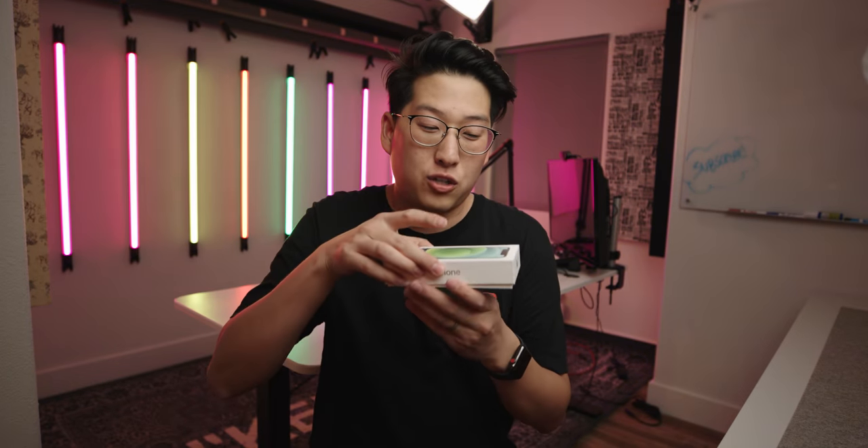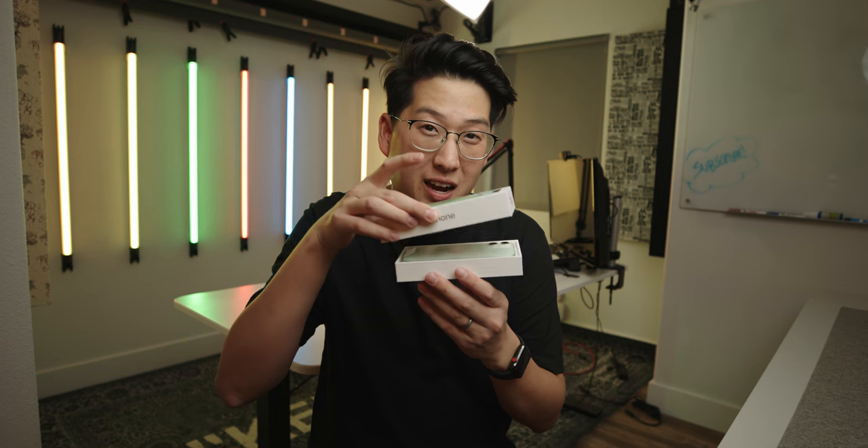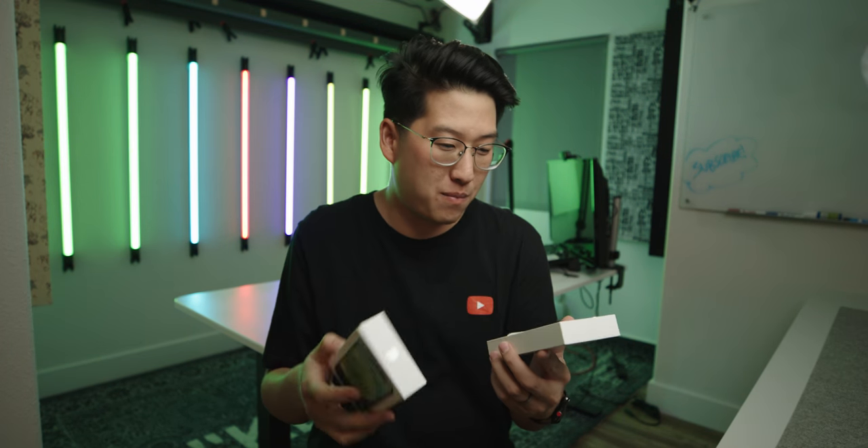I've already unboxed the 12 and the 12 Pro — go check out those videos. I've also made some accessories videos, some must-have things, cases, you need them. So, the Mint iPhone 12 Mini.